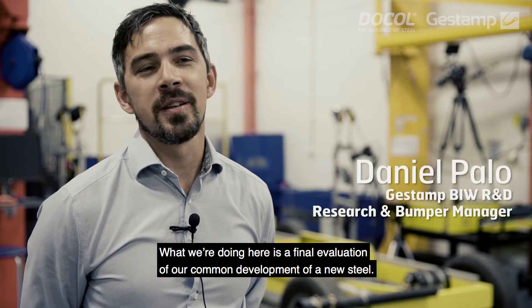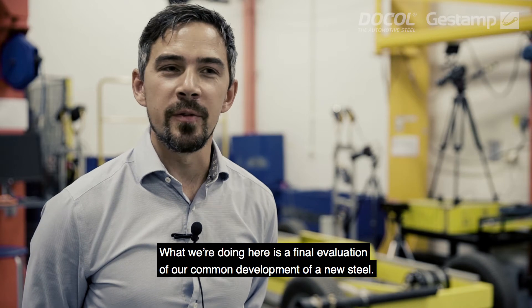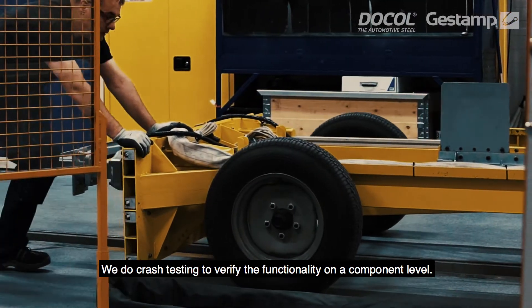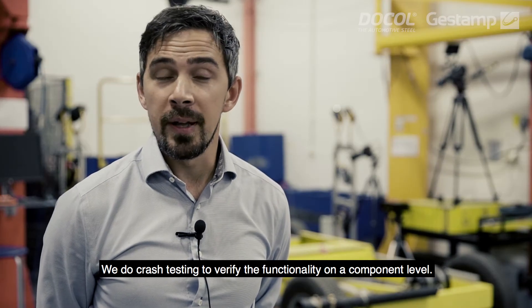What we're doing here is actually the final evaluation of our common development of a new steel, and we're doing crash testing to verify the functionality on component level.